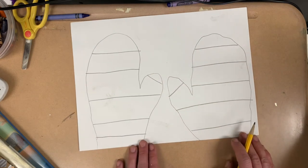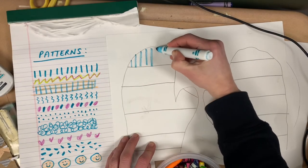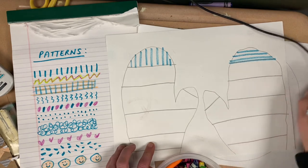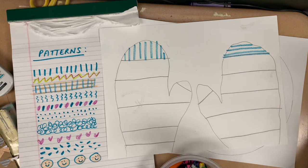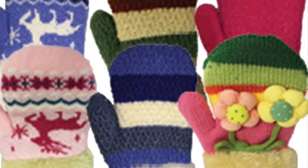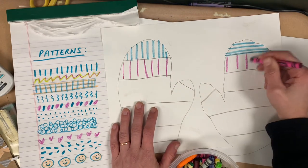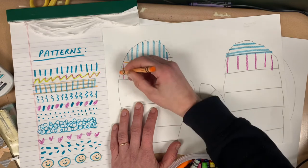Now we can decorate our mittens with patterns. A pattern is anything that repeats. If you make one line, is that a pattern? No. How about two lines? Not really. But if you make three or four or five, then it's a pattern. I made some vertical lines and some horizontal lines to make stripes. You get to decide if you want your mittens to match or be different. I kind of like mismatched mittens. If you make stripes that go up and down and stripes that go across, you get a new pattern — that's called plaid or checkerboard.